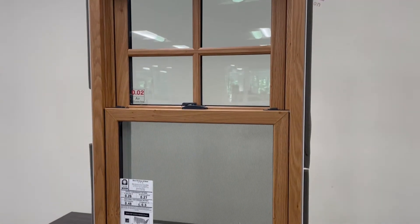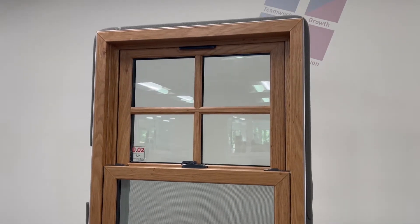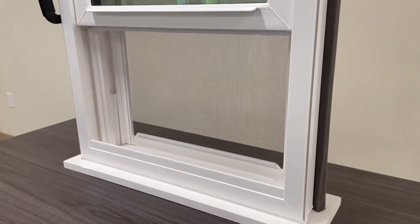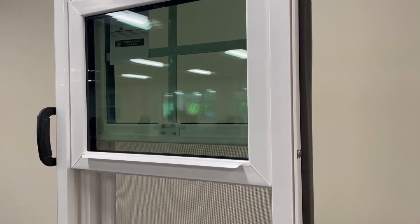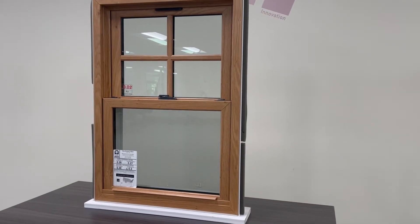The double hung window is made with two sashes that operate by going up and down. Both the top and bottom sashes tilt for easier cleaning. Though they are often known to be a traditional style, double hung windows without grids would be the perfect match to a more modern home.